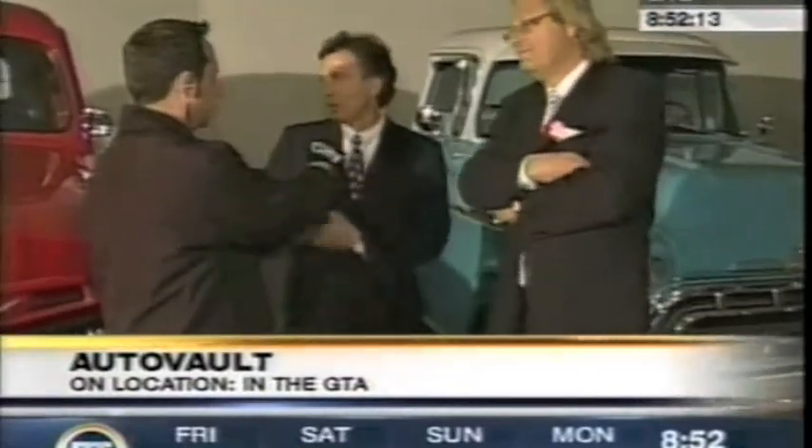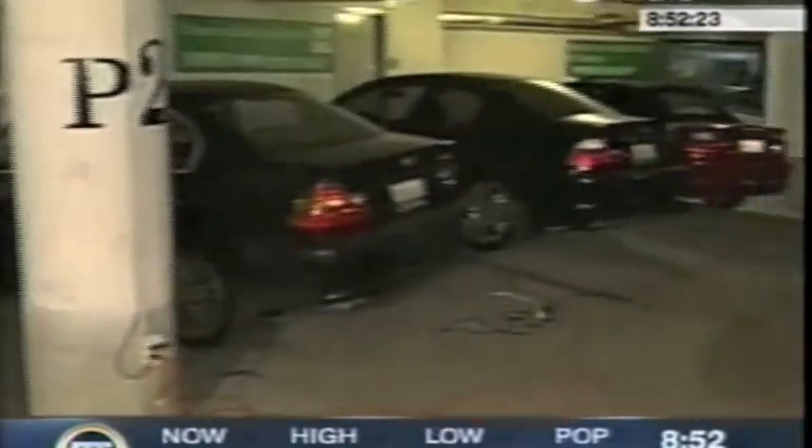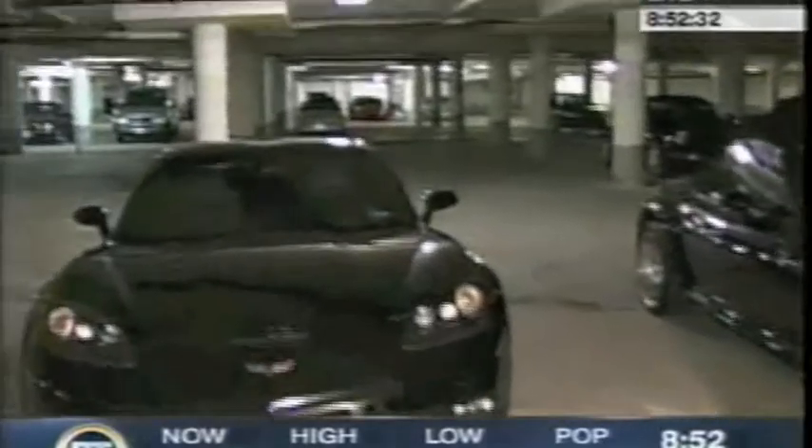You have every type of car here, right, Peter? That's correct. From vintage cars, as you've seen earlier, right through to high-end sports and exotica, right down to your normal everyday Bimmer and Lexus — all the high-end and medium-end cars. If someone's away for the winter and they want to store their car, that's for us. If somebody has an extra car that they know for a long time they're not going to drive but want to keep it for the next generation, it's here too.